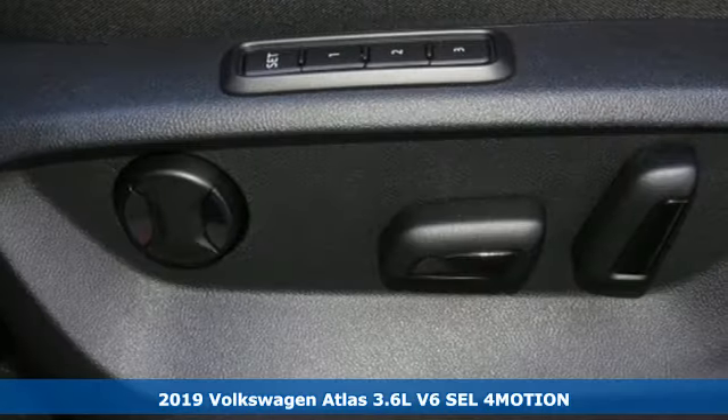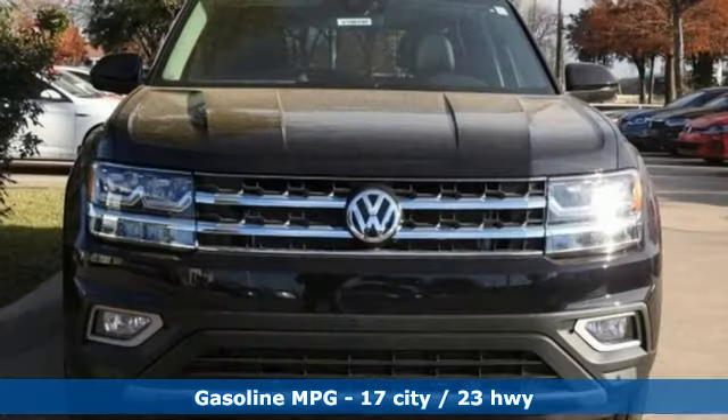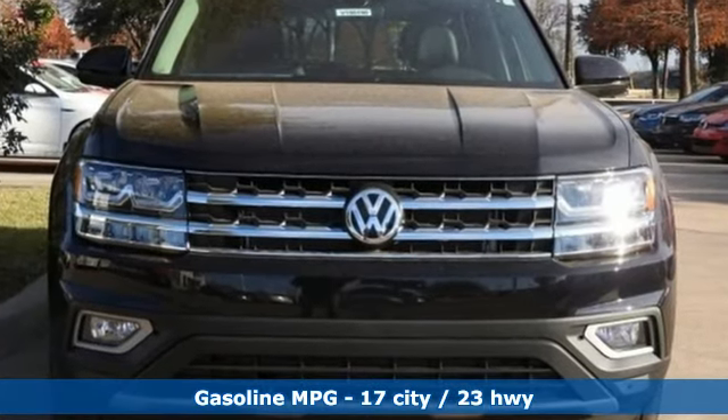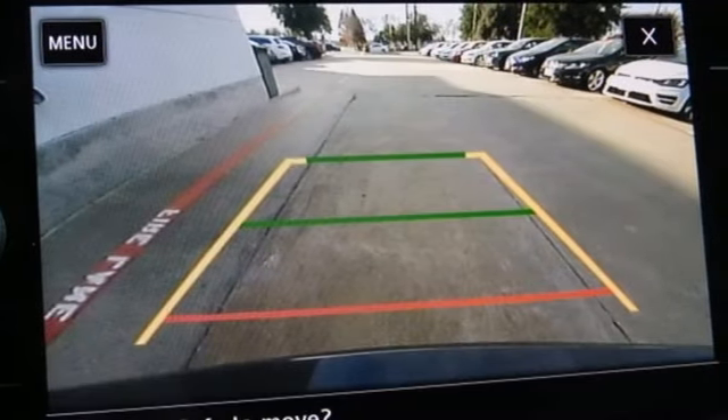Features include V6 engine, dual-zone climate control, streaming audio, configurable instrument gauges, heated steering wheel, doors and push-button start proximity key.